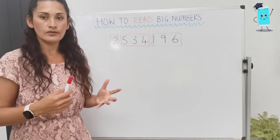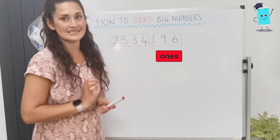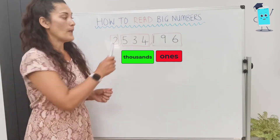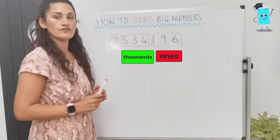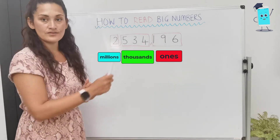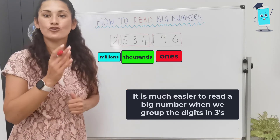With place value, it helps children to read and write really large digit numbers. Here we have 1, 9, and 6 in a group — that is how many ones we've got: 196. Our second group of 3 are our thousands, and we just need to read the 3 digits: 5, 3, 4 — that's 534 thousands. Our next group of 3 are our millions — we've got 1 digit, so we just read it as 2: that's 2 million. Reading from left to right, we have 2 million, 534,196. It's much easier to read a large digit number if you break it up into 3s.